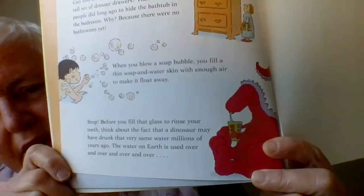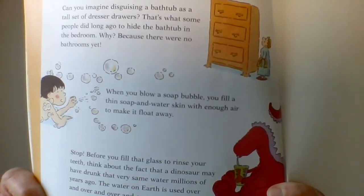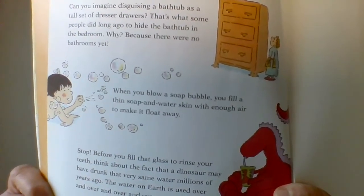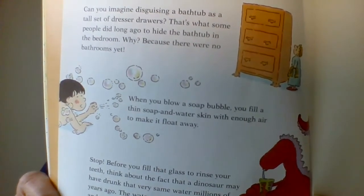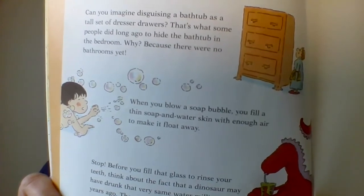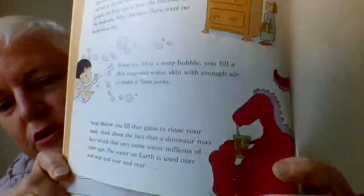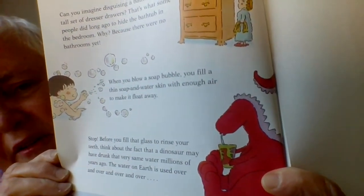Finally, we're going to end with a dinosaur. Stop before you fill that glass to rinse your teeth — think about the fact that a dinosaur may have drunk that very same water millions and millions of years ago. The water on the earth is used over and over and over again. And now that's really the end. Love you Mavis. Bye!